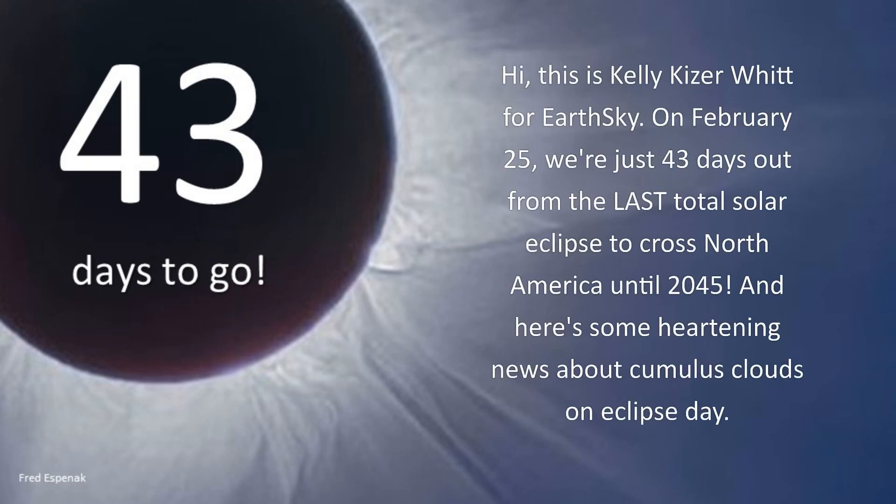Hi, this is Kelly Kaiser-Witt for EarthSky. On February 25th, we're just 43 days out from the last total solar eclipse to cross North America until 2045. And here's some heartening news about cumulus clouds on Eclipse Day.